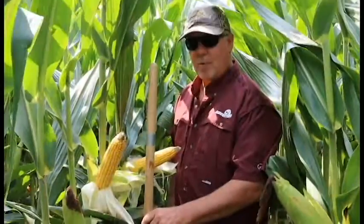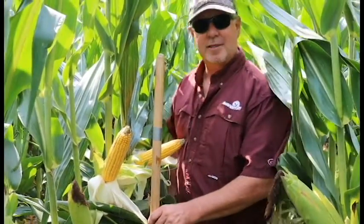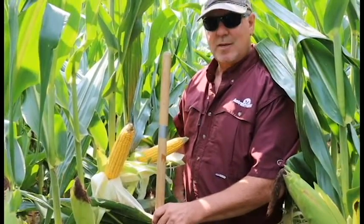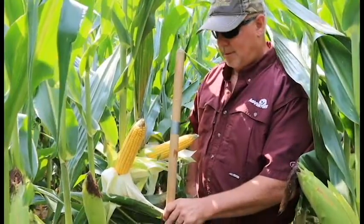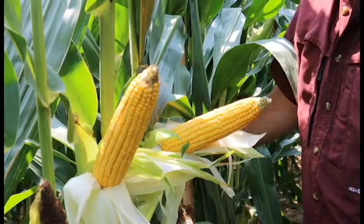We're going to take a closer look inside the row at what you can expect with AV6409. On the broom handle I put a piece of duct tape that indicates the average ear height at this location, and you can tell that AV6409 is coming in a little lower than the average ear height. You get a beautiful grain set on a tapered ear.